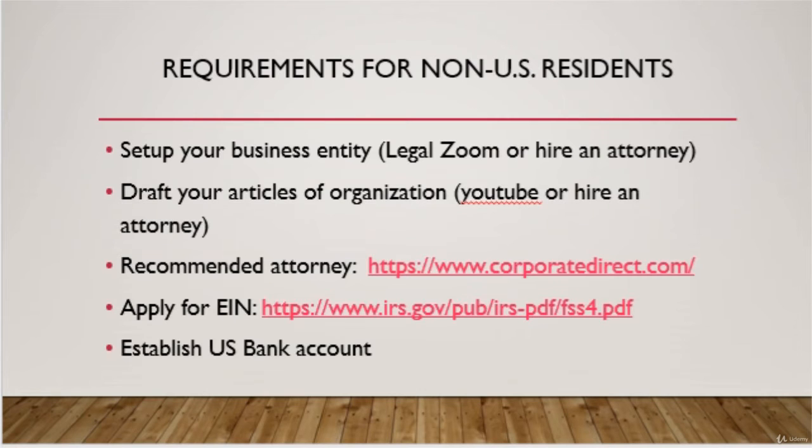I suggest using LegalZoom or hiring an attorney. You may also need to draft articles of organization for your business. I recommend consulting with an attorney for that. However, you can also find templates on Google or YouTube. For attorneys, I recommend using CorporateDirect.com.